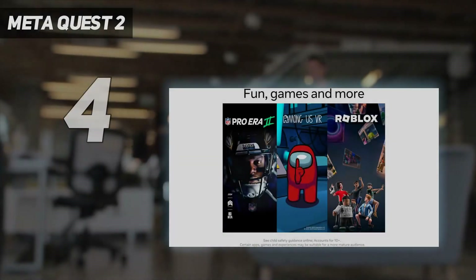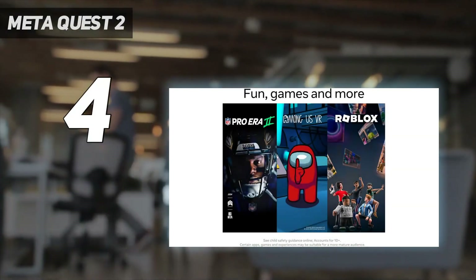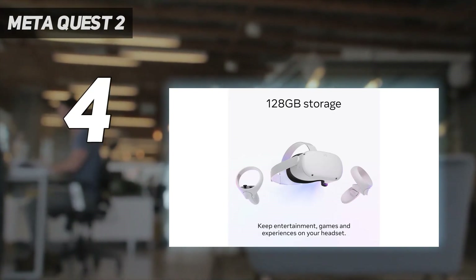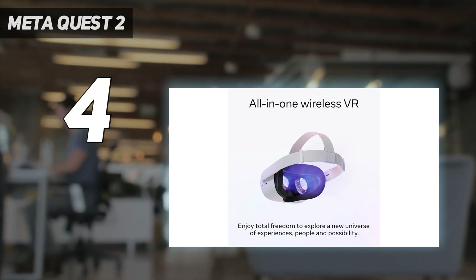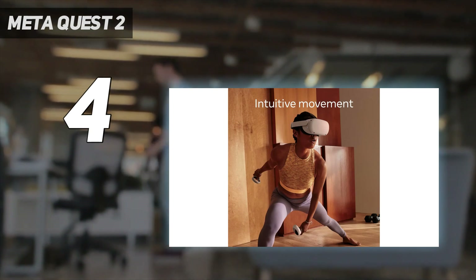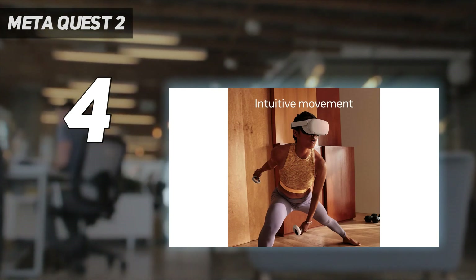Coming in at number four: the Meta Quest 2. The Meta Quest 2 is still the best value VR headset on the market for the majority of players. Even if it's staring down the barrel of the Quest 3's launch, this remains one of the cheapest mid-range VR options out there, making it the ideal choice for no-fuss VR on a budget.